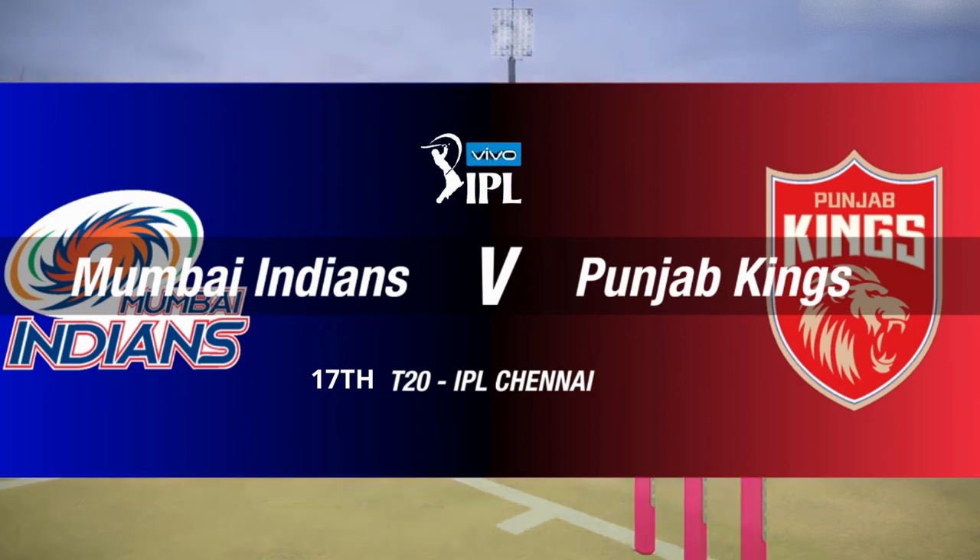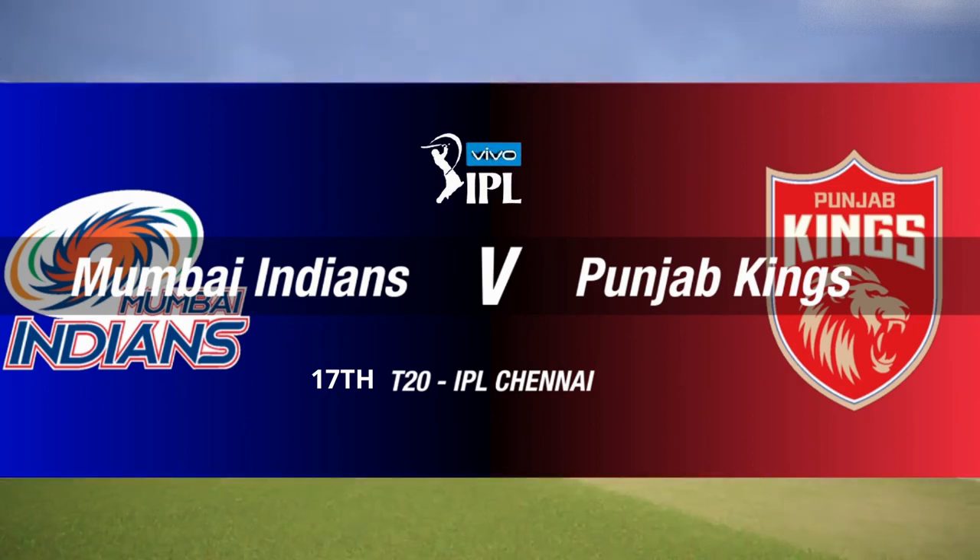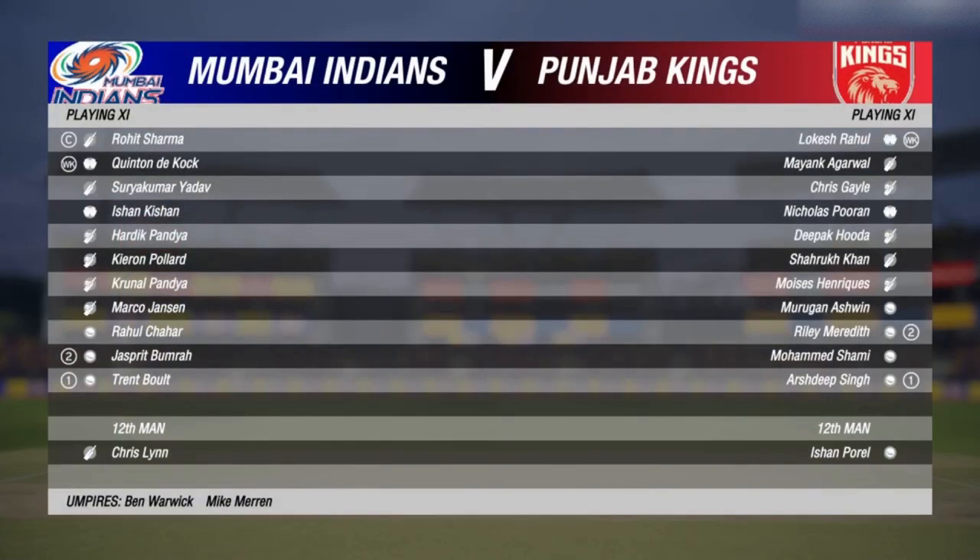Ladies and gentlemen, good evening to you all for this T20 between the Indians and Punjab. I'm Michael Slater and this is Mel Jones.